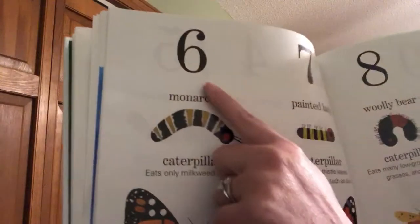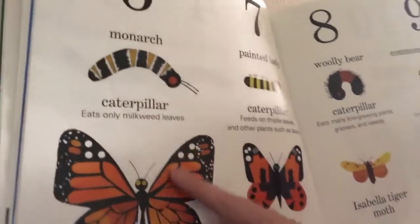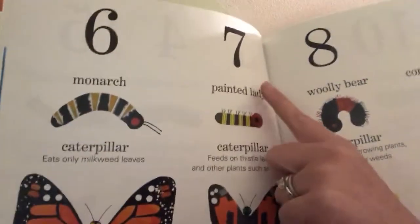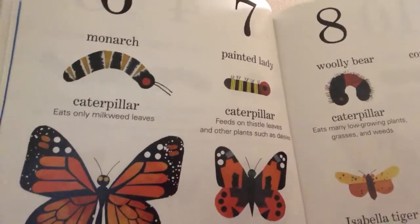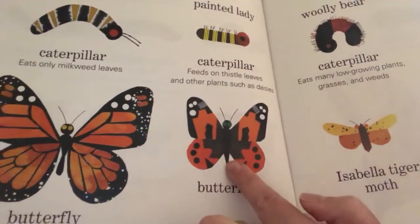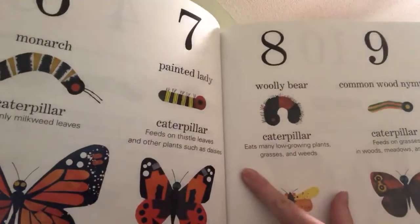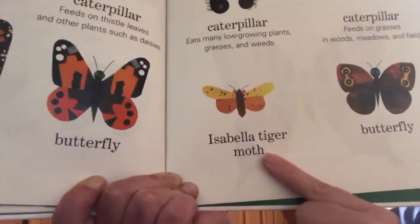The sixth caterpillar was a monarch caterpillar — they eat only milkweed leaves and turn into those big, beautiful monarch butterflies that we see sometimes. The seventh one is called a painted lady caterpillar. It feeds on thistle leaves and other plants such as daisies, and turns into a butterfly that looks kind of similar to the monarch but much smaller. The eighth one was a woolly bear caterpillar — it eats mainly low-growing plants, grasses, and weeds, and grows into the Isabella tiger moth.